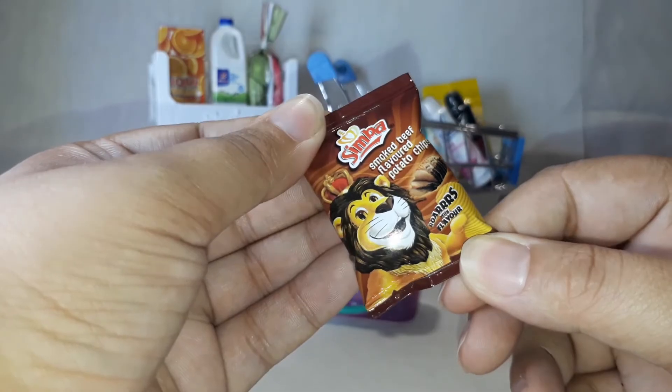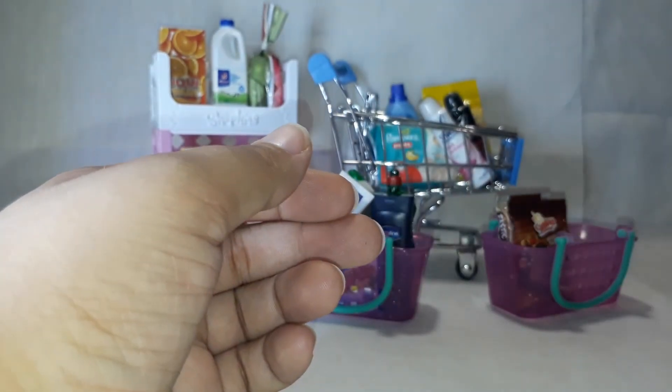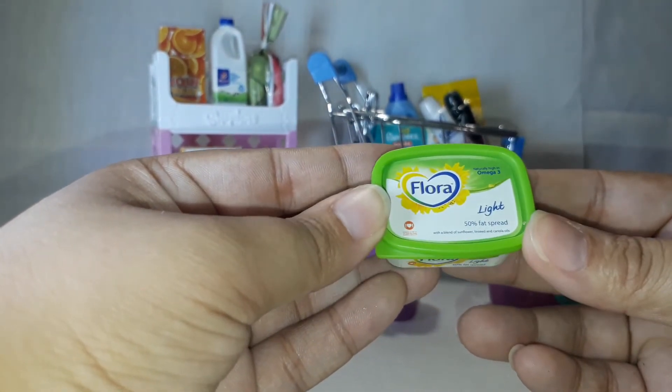Simba chips in smoked beef flavor, and Flora butter — actually I think this is margarine.